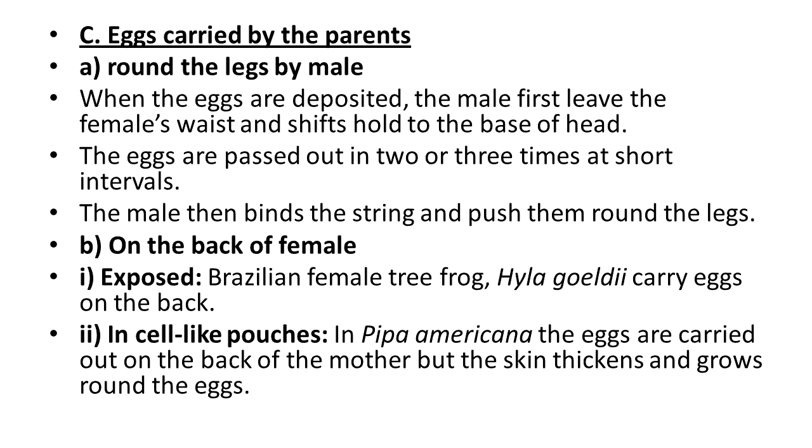The next type is eggs carried by the parents — first, round the legs by the male. When the eggs are deposited, the male first leaves the female's waist and shifts his hold to the base of her head. The eggs are then passed out in two or three batches at short intervals. The male then binds the string and pushes them round the eggs, carrying them in this way.